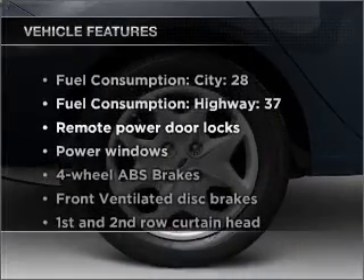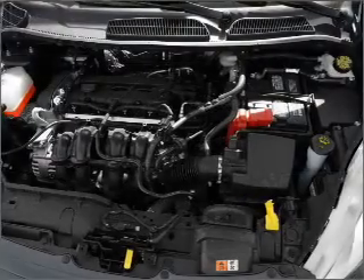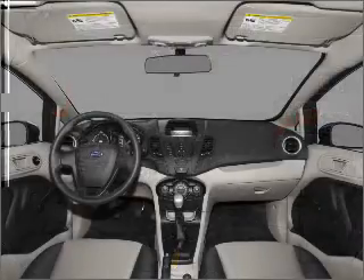Plus, enjoy these notable features included in this vehicle: air conditioning, power door locks, power windows, power steering, power mirrors, and AM-FM stereo with a CD player.